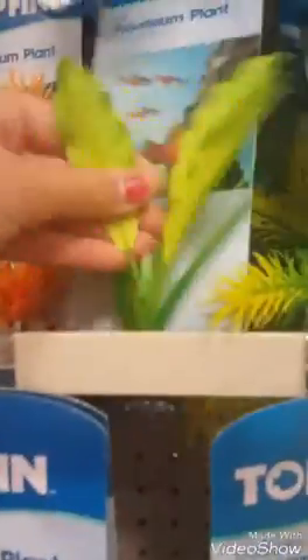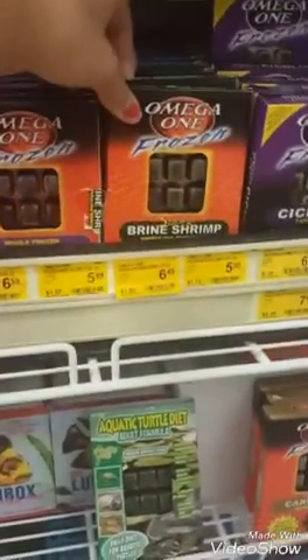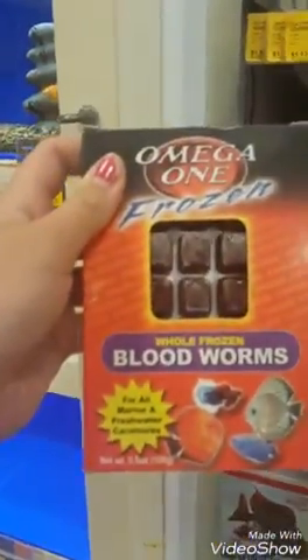They don't have many silk plants here. This is cute. That's a really cute one. I'm sure they have it at Petco. Oh, that's cute — that's a really cute one. I have to get my frozen blood worms. This is the bloodworms; this is brine shrimp. I think I'm going to get bloodworms, but I'm going to go with Omega since I'm more familiar with Omega.